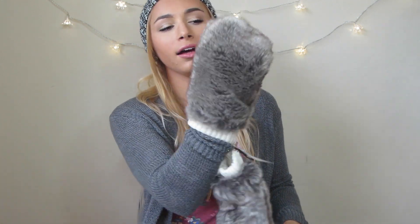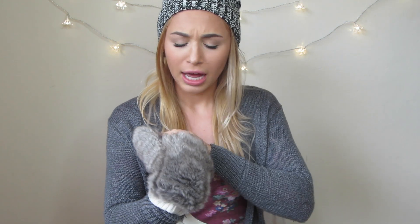The first store I went to was H&M and I got these faux fur mittens — they're super soft. I'm going home for a few weeks over the holidays and it's going to be snowy and freezing cold, so I thought these would be a good idea. And they're only $17.95, so I thought that was pretty fair.